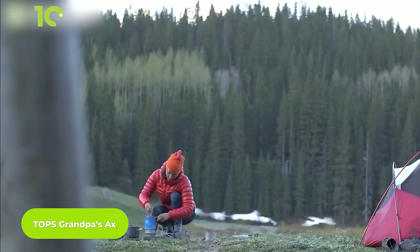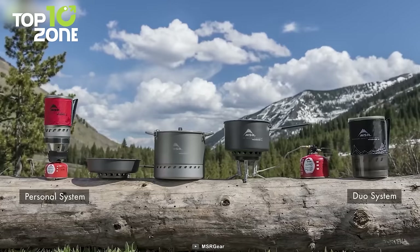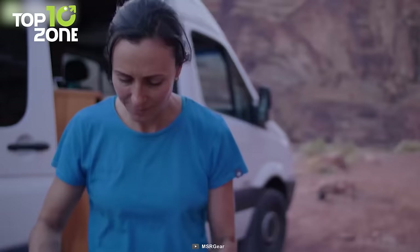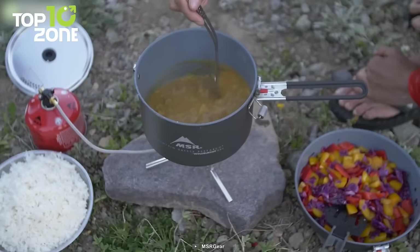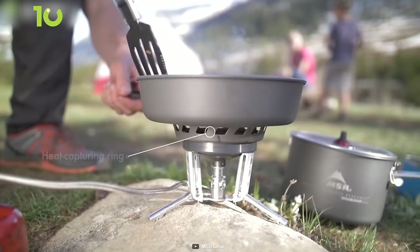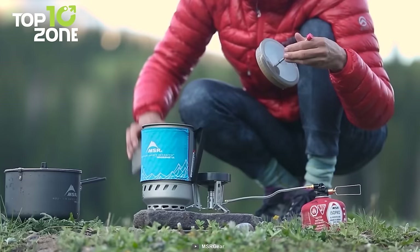Here is the Windburner Stove System from MSR, an efficient stove built for backcountry adventures and weekend camping. The collection includes a personal system, duo system, group system, and combo system. The award-winning windproof design allows the stove to boil much faster even in chilly weather conditions. Its integrated cookware with a built-in heat exchanger efficiently transfers heat, and the unique radiant burner is more wind-resistant than conventional open flame stoves. All system pots are made out of hard-anodized aluminum with a non-stick surface that's easy to clean.